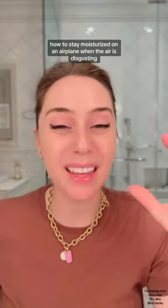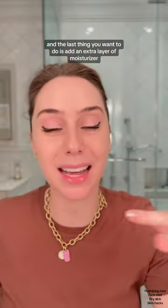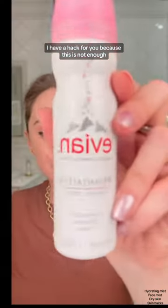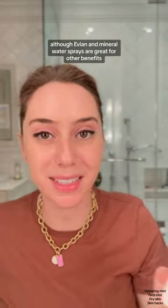How to stay moisturized on an airplane when the air is disgusting and the last thing you want to do is add an extra layer of moisturizer. I have a hack for you because this is not enough. Although Evian and mineral water sprays are great for other benefits, they are not great for hydrating your skin.